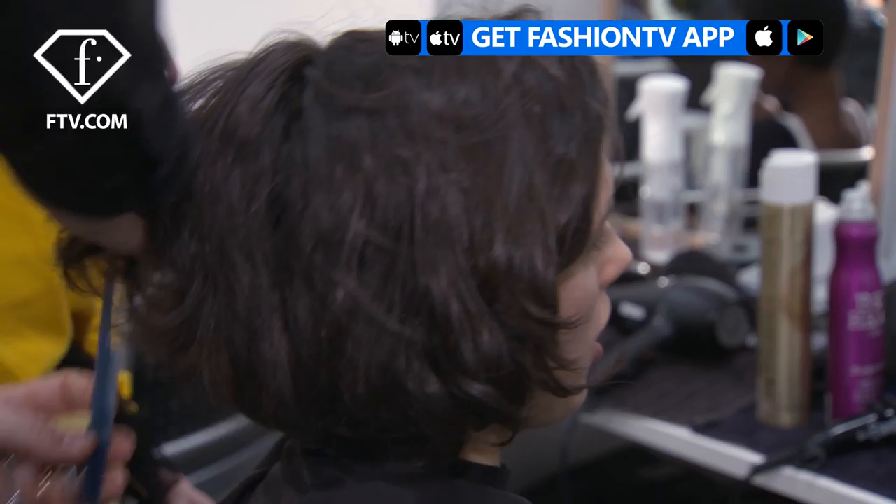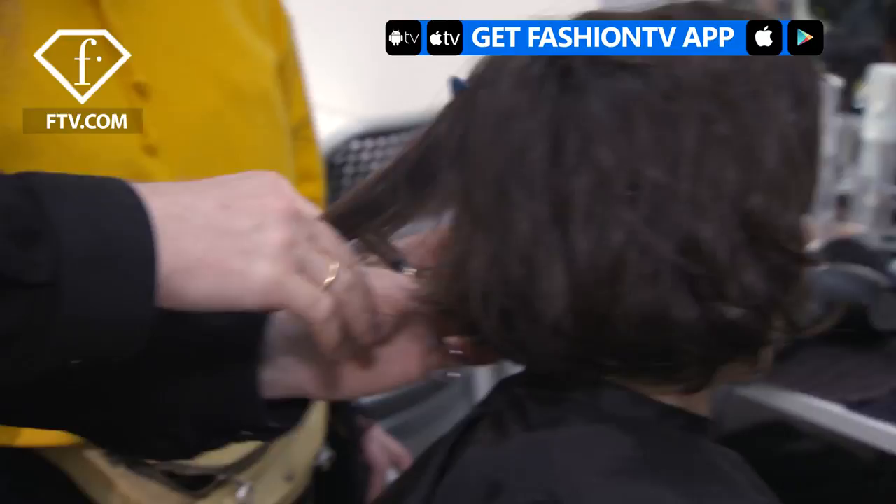Hi Fashion TV, I'm Duffy and we're backstage at Marnie. Very simple, very organic, very basic, elementary. So for each girl, we're looking at them individually.